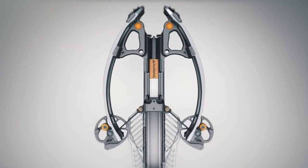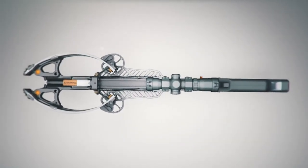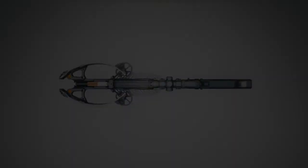Helicoil technology — a revolutionary breakthrough for efficient, compact performance and rifle-like accuracy never achieved by any other crossbow.